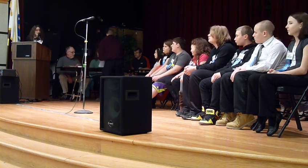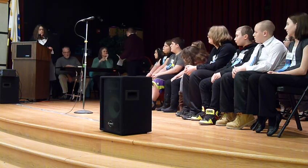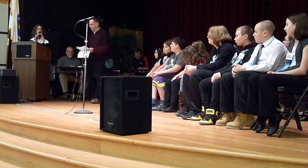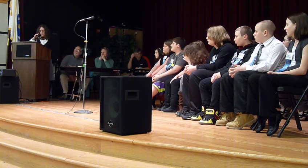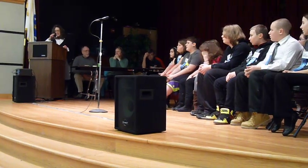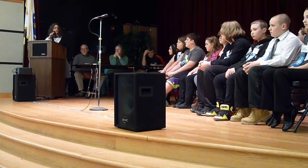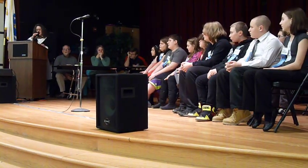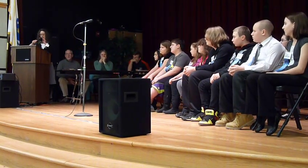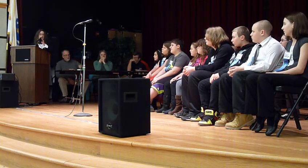Okay, it is time to start the bee. I'm going to first start by reading the instructions that National Geographic has for everyone. Your first instruction is to relax and enjoy the bee. Please remember that the bee questions are designed to test your knowledge of geography, not to confuse you with trick questions.